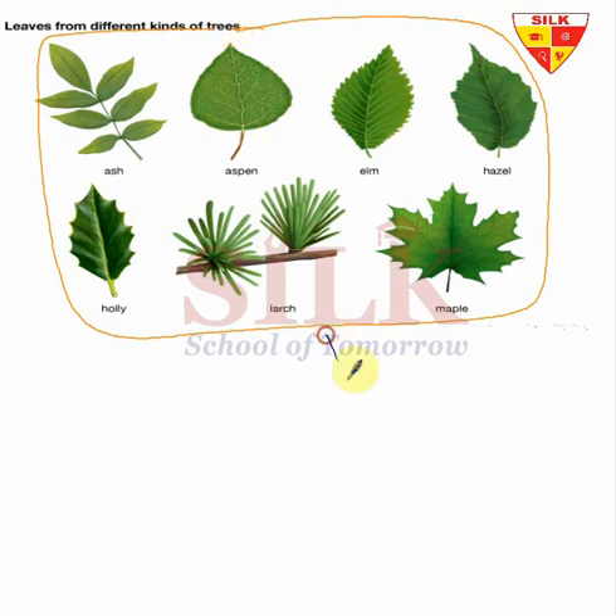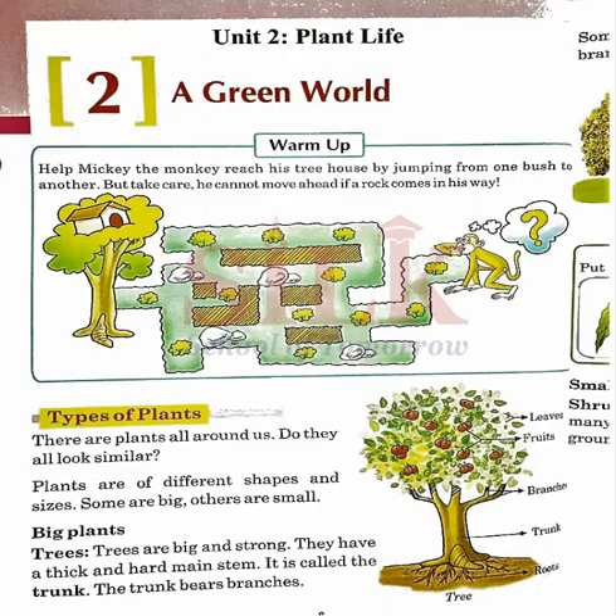Now we are going to look at our book reading. You can see Unit Two: Plant Life, Chapter Number 2: A Green World. First of all, there is a warm-up activity in your book on page number eight.